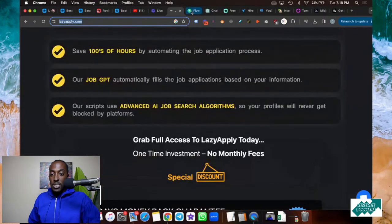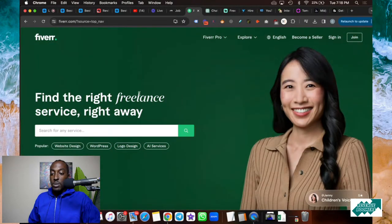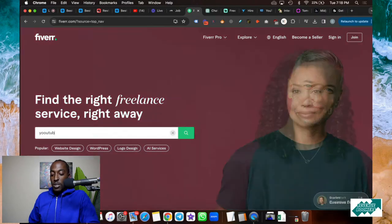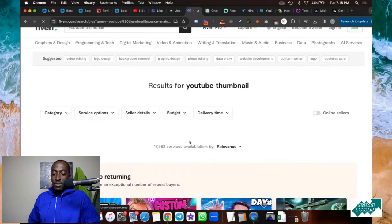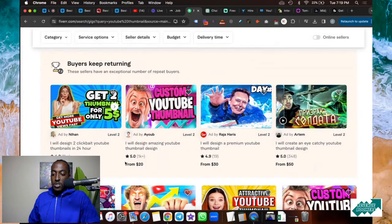The second website is Fiverr. This is one of my favorite websites because I can find anything I need at the right price. For example, for this video I'm going to talk about YouTube thumbnails. If I want to create a YouTube thumbnail, I can just go to Fiverr and search 'YouTube thumbnail,' and all these people will create one for you — this person is doing it for $5.